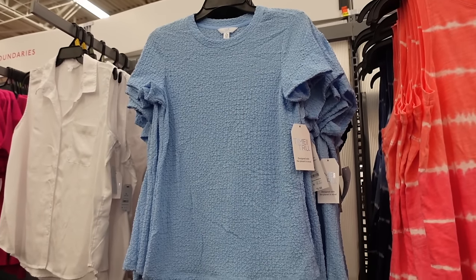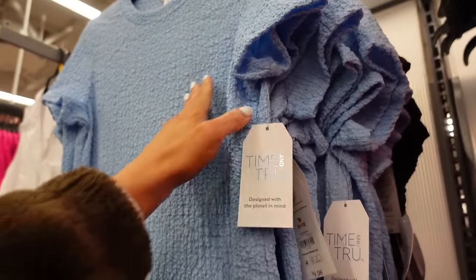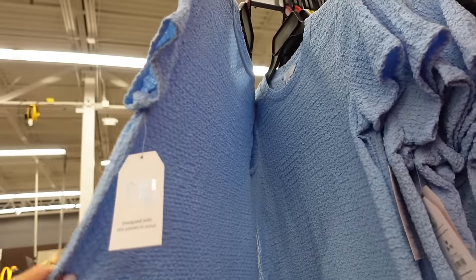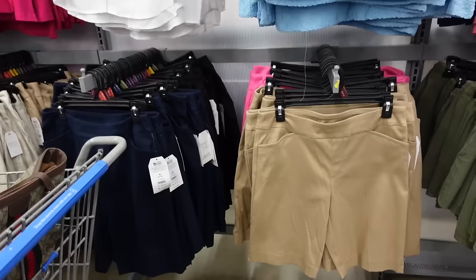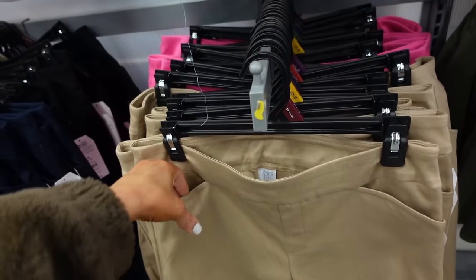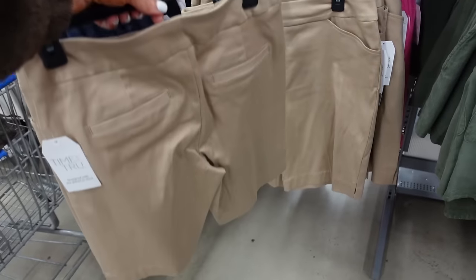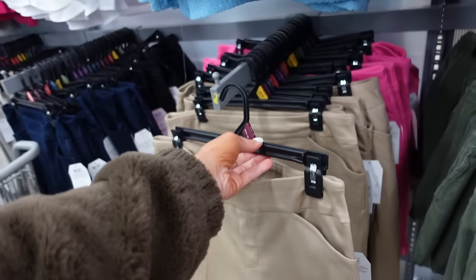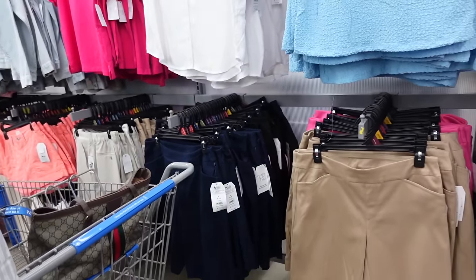New textured tees from Time and True have a higher neckline, fitted through the sleeve and body, in baby blue, also comes in black — $9.98. New colors in the Bermuda pull-on shorts from Time and True: elastic waistband, front pocket, straight through the leg, trouser style pockets in back. In camel, pink, black, and navy — $13.98.